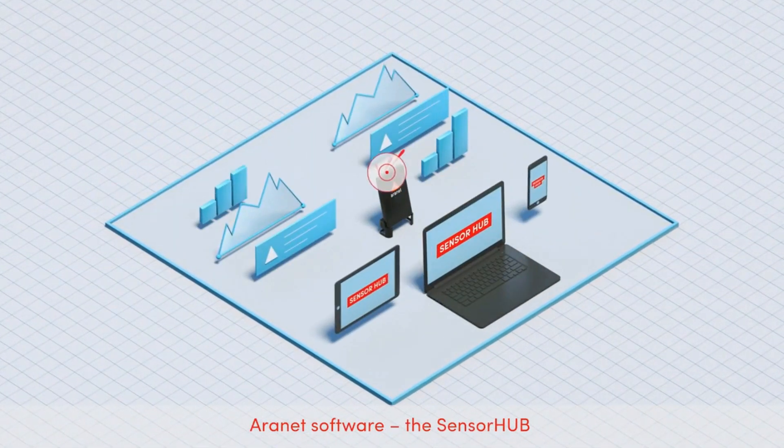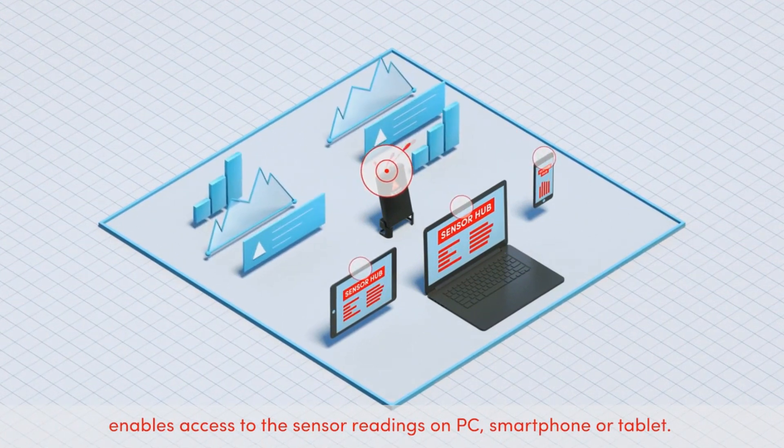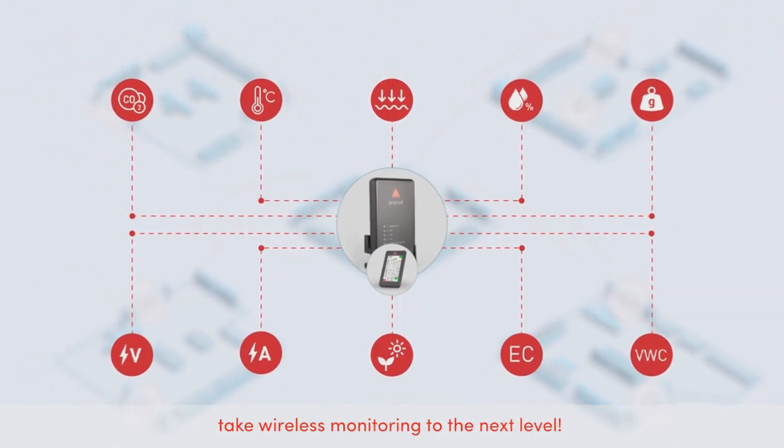ARINET software, the Sensor Hub, enables access to the sensor readings on PC, smartphone or tablet. Discover all the ways ARINET can help your company take wireless monitoring to the next level.